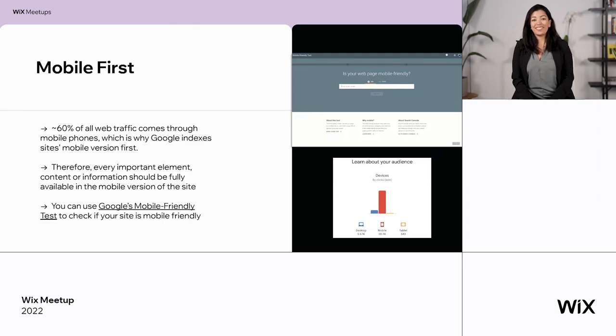Another thing to remember is mobile versus desktop. Let's talk about mobile first. Mobile first is a term you hear more and more, because most search traffic these days comes from mobile — more than 60% comes from mobile. Users are not only searching on mobile, they purchase through mobile; everything happens through mobile. That's why Google will index first the mobile version of your site. You need to make sure the mobile version is optimized according to what you want indexed — every important element, especially content, should be fully available in the mobile version. There's a Google mobile-friendly test linked here where you can test your site.